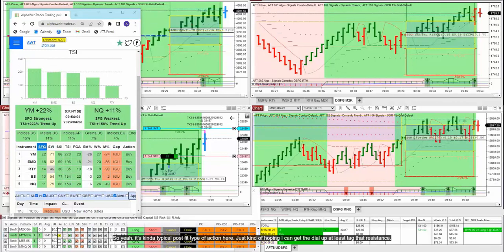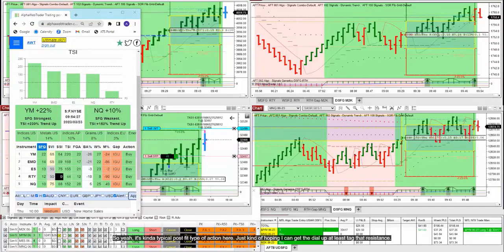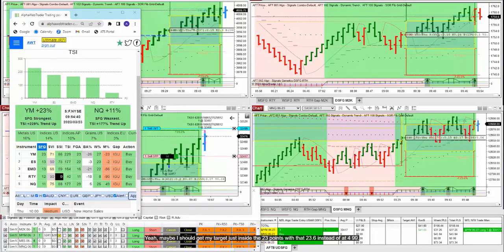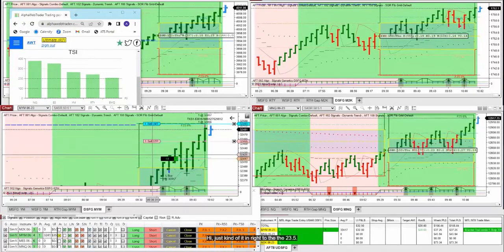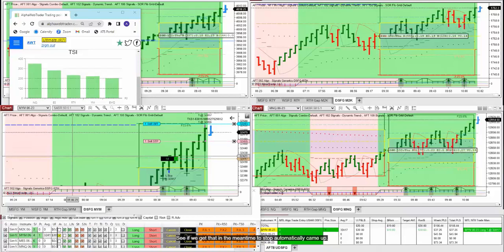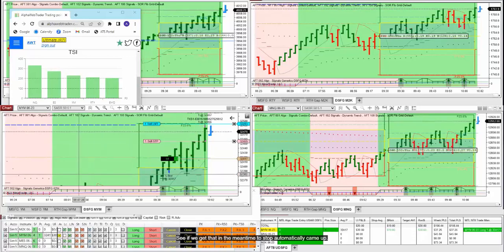It's kind of typical post-Fed type of action here. Just hoping they can get the Dow up and tag that resistance. Maybe I should set my target just inside the 23.6 level instead of at 499 — I imagine if they come up there they'll tag 500, but it's like pulling teeth. I've scooshed it right to the 23.5 resistance level just ahead of 32,500. The stop automatically came up, so we're going to take some profit on the last contract or get that target.